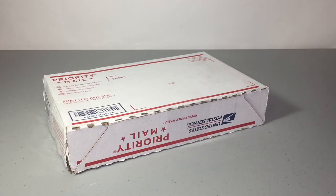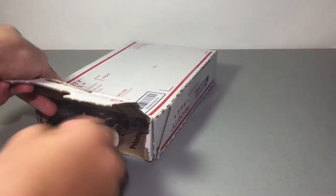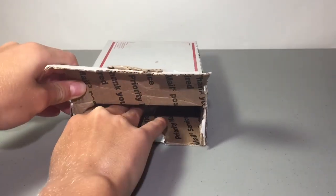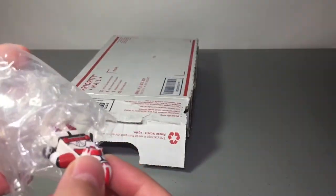Without any further ado guys, let's just get right into this haul. We're gonna go ahead right into this — this is just an awesome custom. He sent me some pictures so I already know what it looks like. Here it is, it's in this little bubble wrap case here.